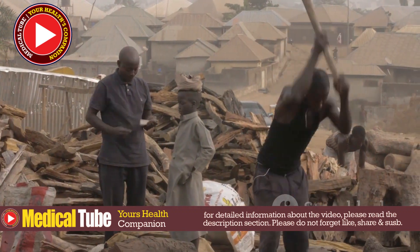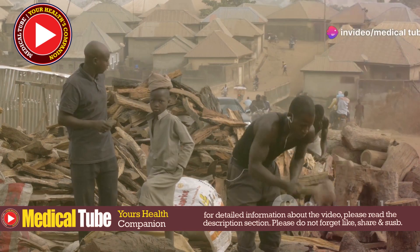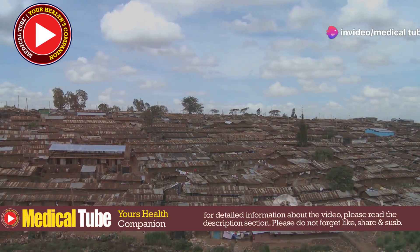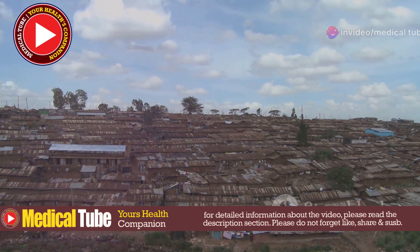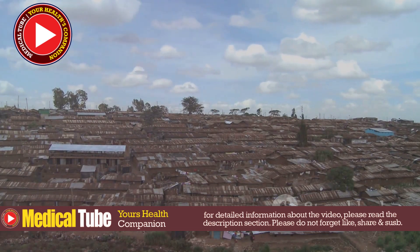Poor Living Conditions: Infestation is common in communities with limited access to clean water, proper hygiene facilities, and healthcare. These conditions create a perfect storm for jiggers to thrive, as the lack of resources makes it challenging to maintain cleanliness and prevent infestations.